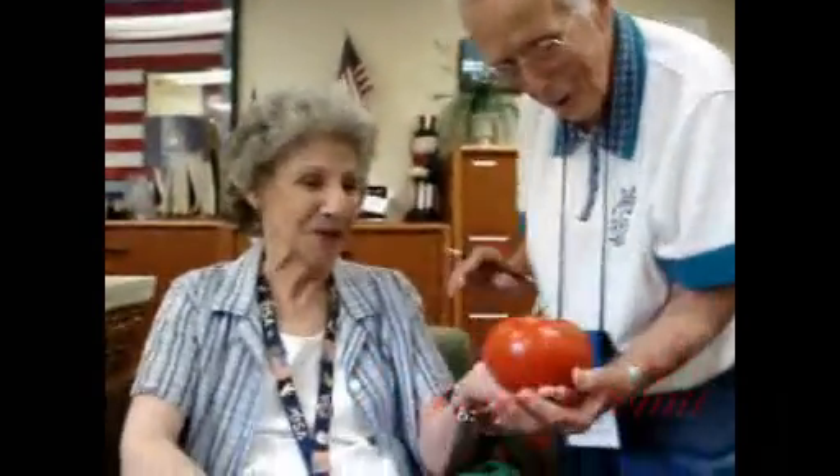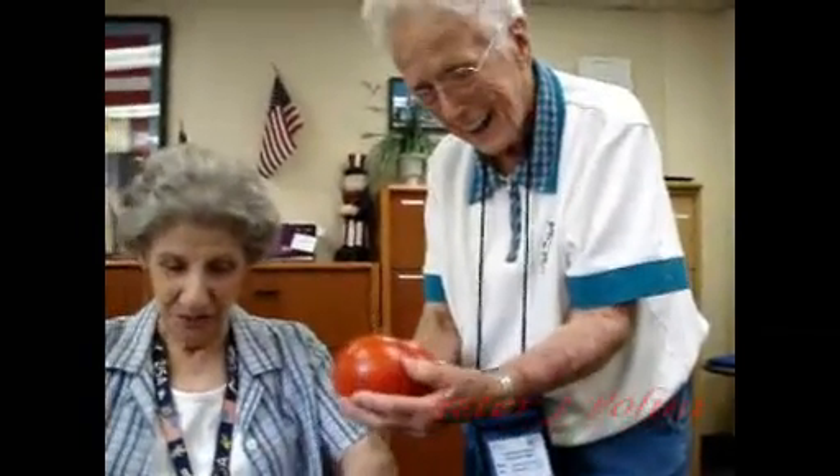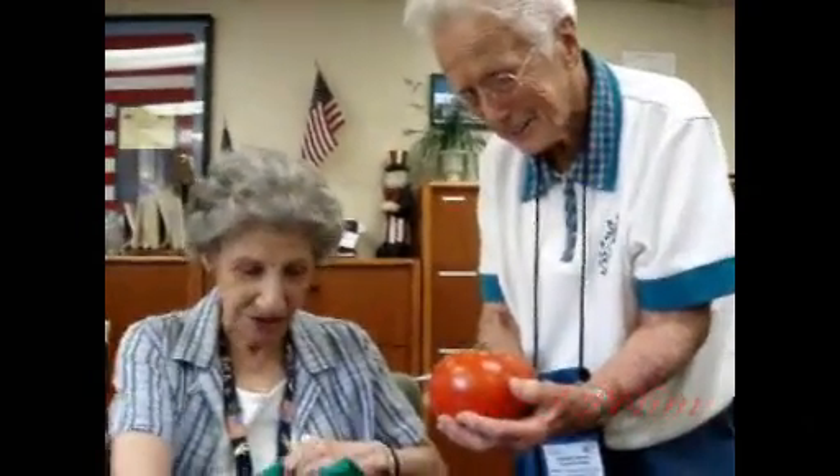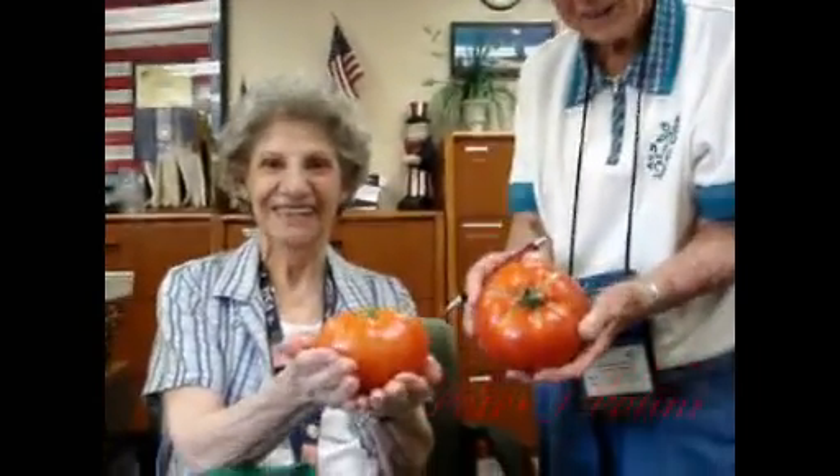Evelyn, you've got to hold it. You hold that one and I'll hold the next biggest one. But here's one that's not too small. Oh my heavens, look at this. Those are my two biggest tomatoes.